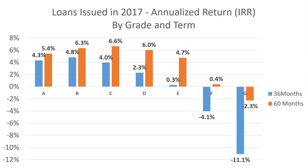Let's dive into the performance between the different grades. Looking at loans issued in 2017 and their annualized return by grade and term, grade E and above shows really low returns, and F and G grades are giving negative returns. The best return for 36-month loans seems to be in grade B, and the best return for 60-month loans seems to be in grade C. If you're ever considering investing in this platform, I would highly recommend avoiding grade E and above, and sticking with grade B for 36-month and grade B and C for 60-month loans.